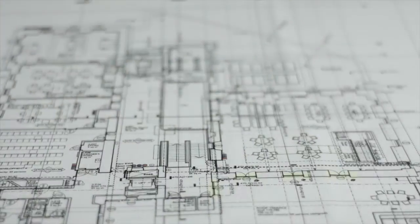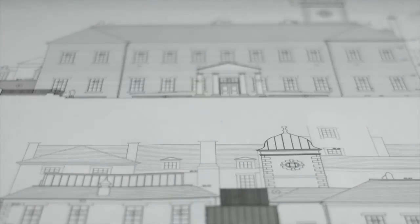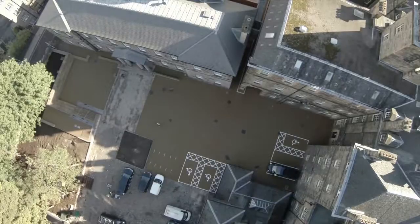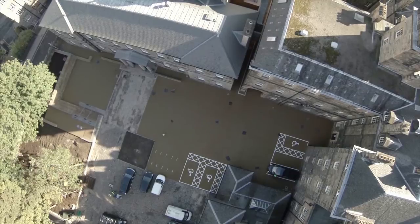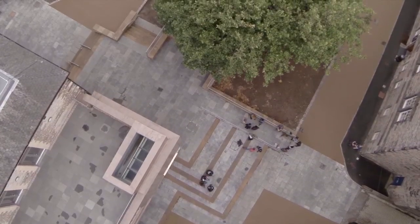We then looked at how we can connect the building back into the city and make it work efficiently also, spilling out into the courtyards around it and then connecting those courtyards into the cityscape around it, including opening up some stairs down to Cowgate at the back as well.